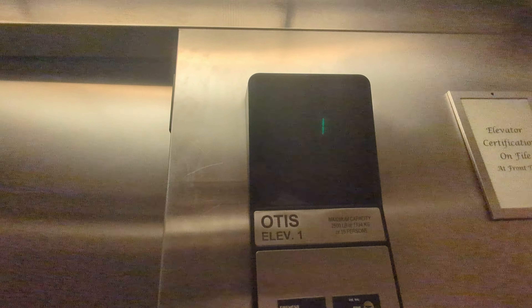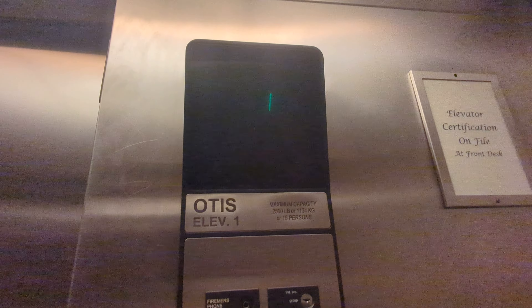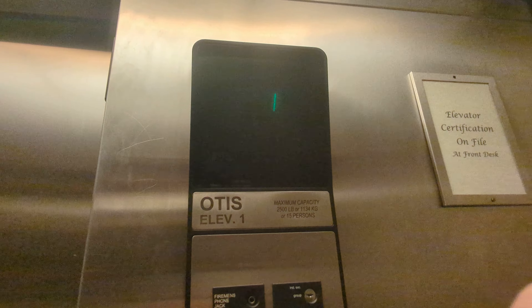These are road buses from 2003, with a 2,500 pound capacity.